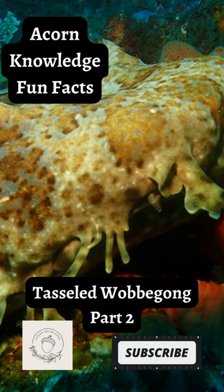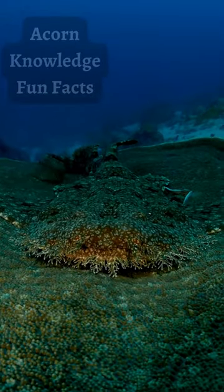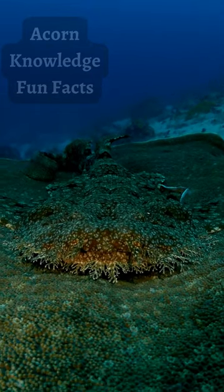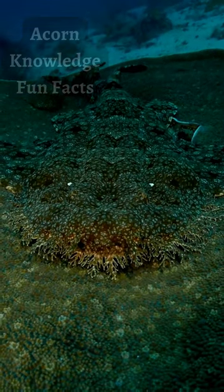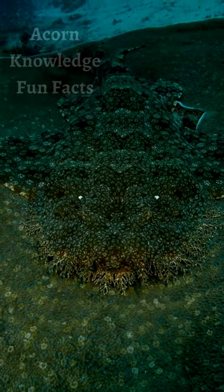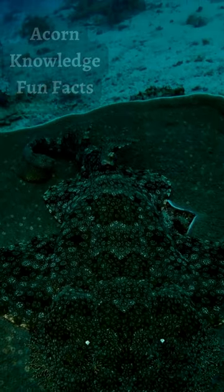Acorn Knowledge Fun Facts: Tasseled Wobbegong Part 2. It's not just the fringe along its face that makes this shark a master of camouflage. The tasseled wobbegong has a complex color combination that helps it blend into the coral reefs and ocean floor. They also have a more flattened head and rounded fins. While these adaptations make it move much slower through the water, it is seen as the most specialized in terms of ambush and hiding away from predators.